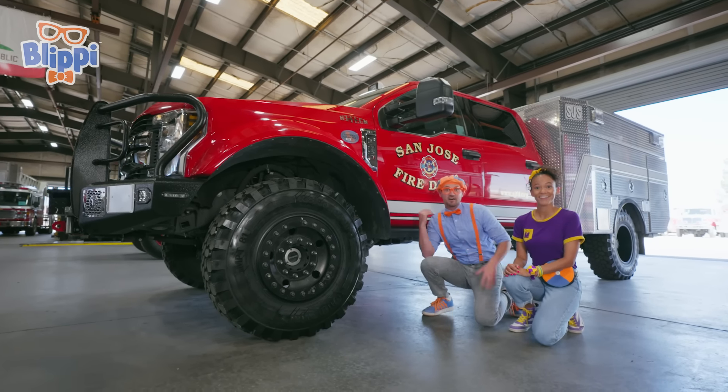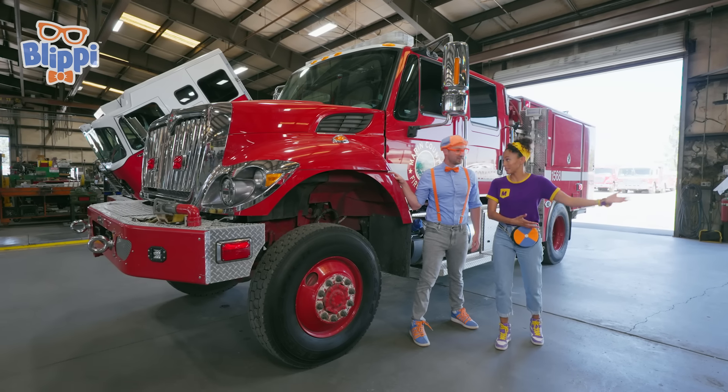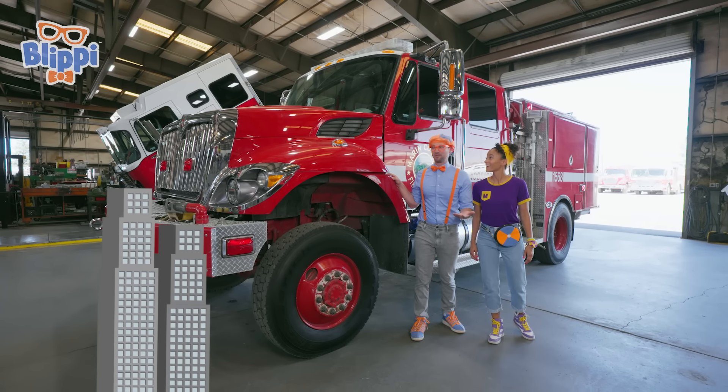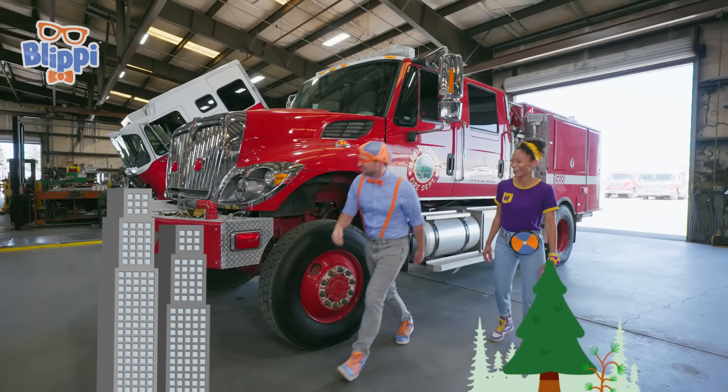Wow, this one's really tall! It kind of looks like a mix between the last two. This is a Type 3 fire truck! It looks pretty tall, but it has the same kind of body. You can use this truck in big cities and out in the wilderness!